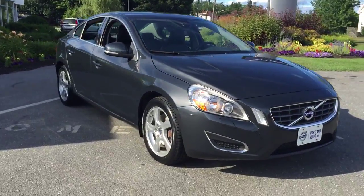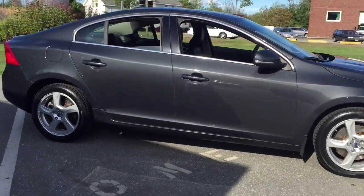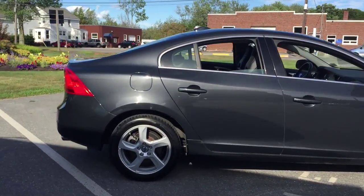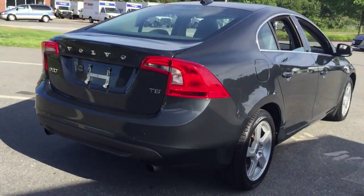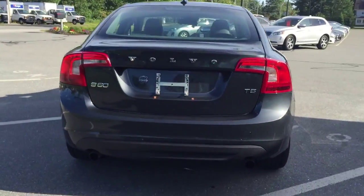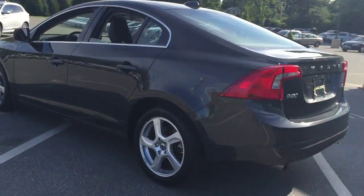Hey guys, Kristina here over at From the Volvo, showing off this marvelous 2012 Volvo S60. This is a flint gray — great color right there. This is a T5 front-wheel drive vehicle, definitely a great commuter car for anyone, as well as an awesome luxury sedan.